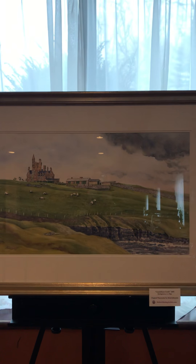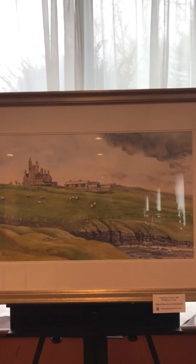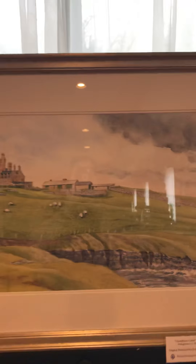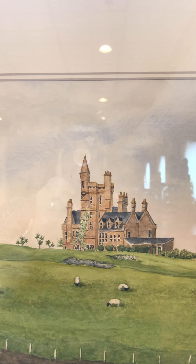Here we have Classybond Castle with those great sheep. I'm going to zoom in so you can see the texture on those stones and the way they cut in, and the black-faced sheep. And there's the castle.